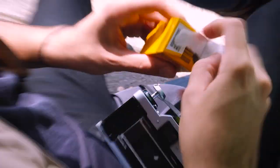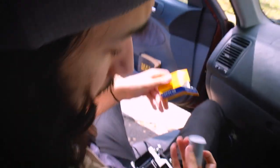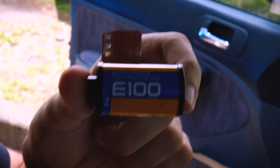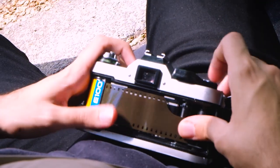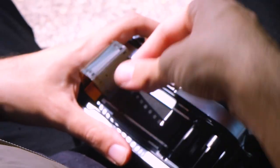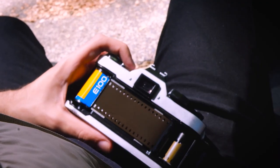I'm just loading Ektachrome now. The lady at Michael's was really nice today. It feels like normal film. Locked and ready to go.